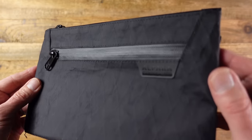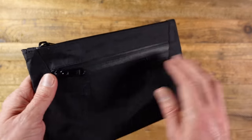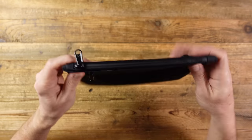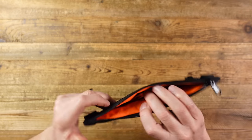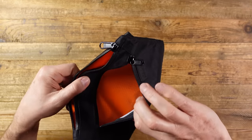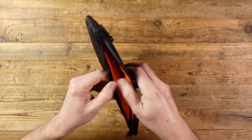This pouch is from a company called Alpaca, who makes some great travel gear, and this is called the Zip Pouch Max. I purchased this directly from the Alpaca website. It has one main pocket and two side pockets, and inside the main pocket we have a little bit of separation, but not a lot of internal organisation.